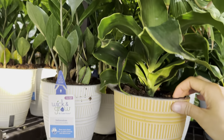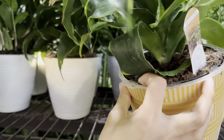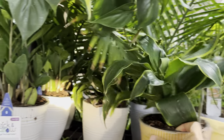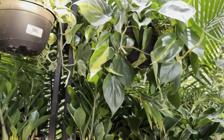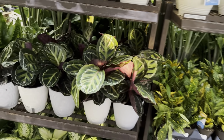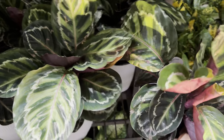Now we have some self-watering planters by Costa Farms for $15.98. This one is the Dracaena Hurricane — you can see it kind of spinning around, really cool. And then this is a Philodendron hederaceum Brazil, a beautiful hanging basket by Costa Farms. And then we have some more self-watering planters with Calathea Medallion.